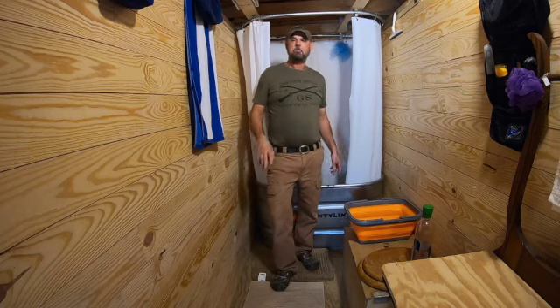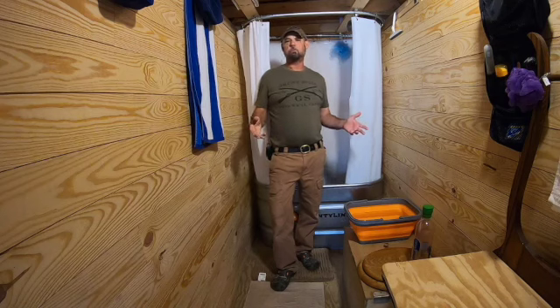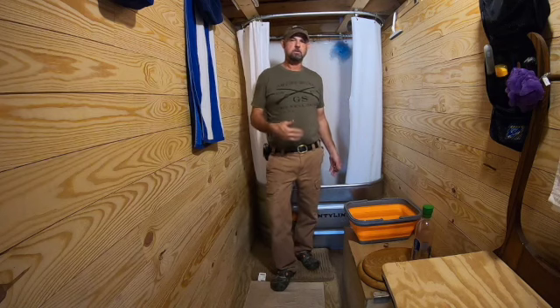Before I got the pump, I tried all kinds of different garden sprayers that you pump up. They work, but you just don't get a good shower flow.